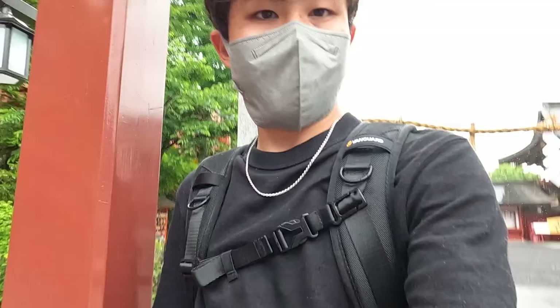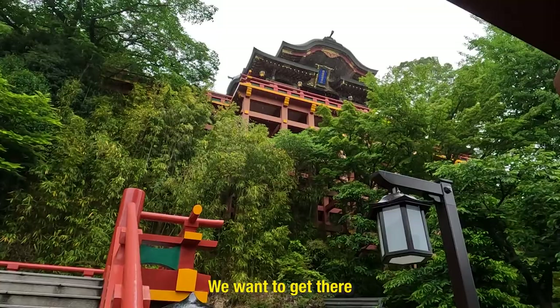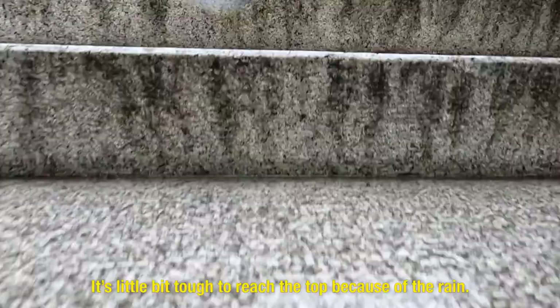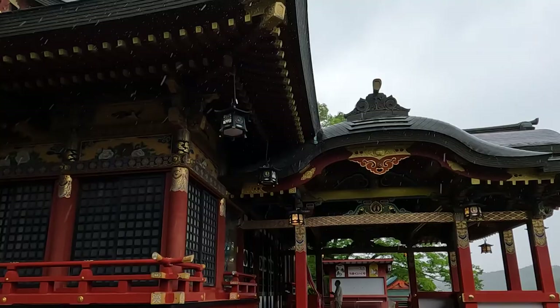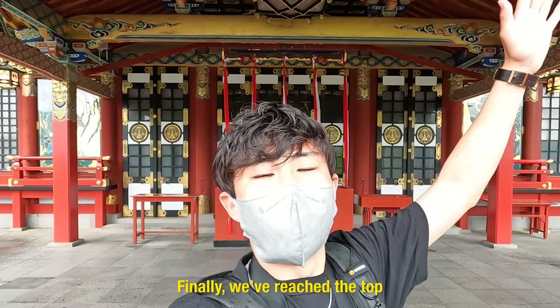Unfortunately it is raining again and we don't have an umbrella, but we are going now and we want to get there so let's go. Here we go. There we are. Finally we reached the top and you can overlook the whole city. Here we are.